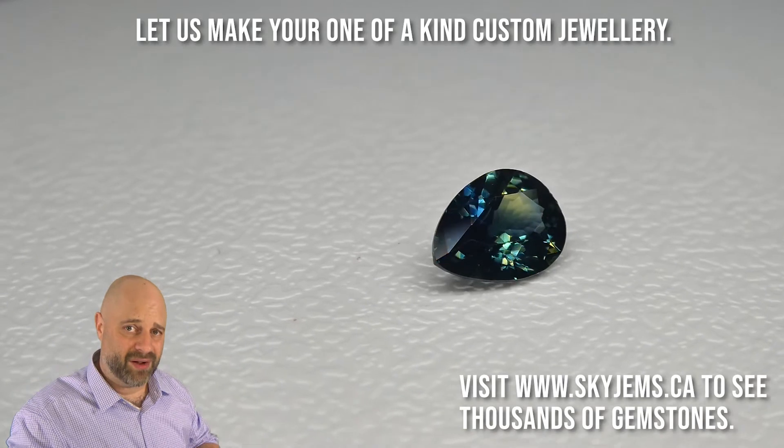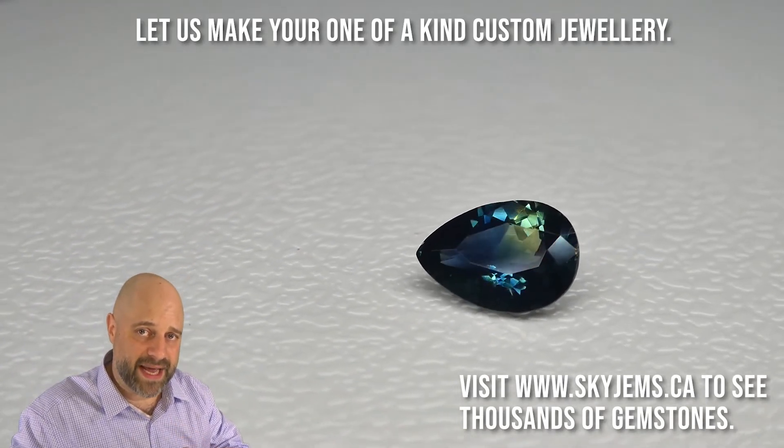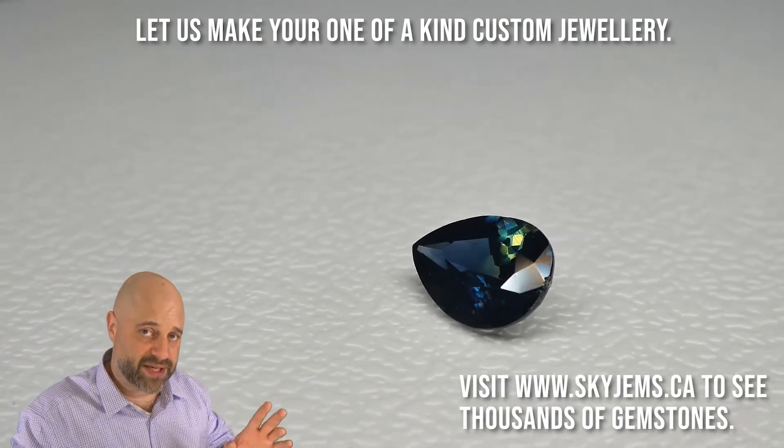It's going to set up incredibly well, make a beautiful piece of jewelry. What I like about making this kind of fine jewelry is that this is what is around for generations to come. We make it and we make it for posterity.